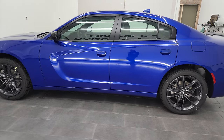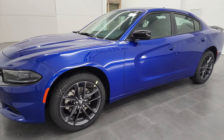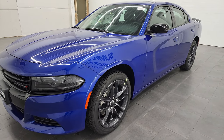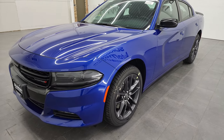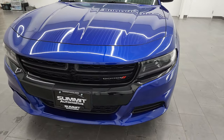This 2022 Dodge Charger has the 3.6 liter Pentastar V6 engine. It puts out 300 horsepower paired up with the 8-speed automatic transmission. It's going to get you 27 miles per gallon on the highway, 18 city, for a combined average of 21 miles per gallon.